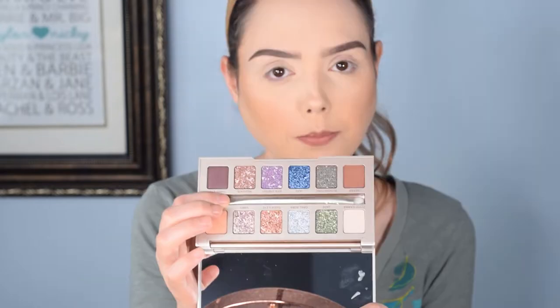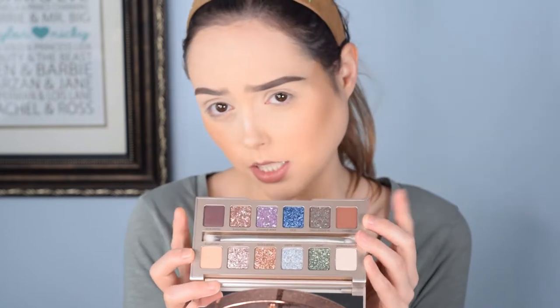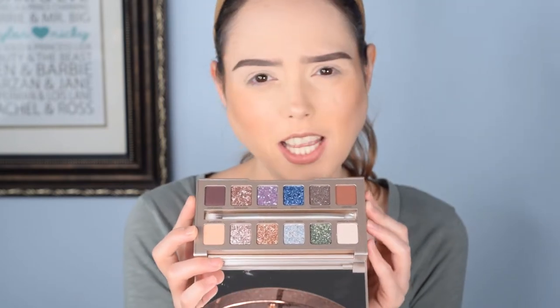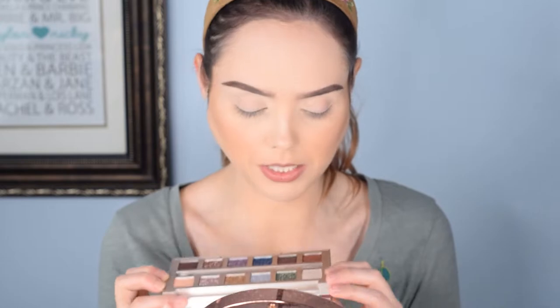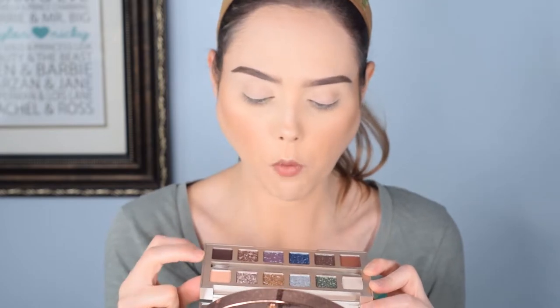Inside, absolutely gorgeous inside. You can see that it does come with four matte shades, which I was kind of pleasantly surprised with. Looking at it online, I wasn't sure if it was gonna come with any besides these two. I couldn't tell if these had like a slight reflectiveness to it or not. They do not. So four of our 12 shades are going to be matte, which is nice.